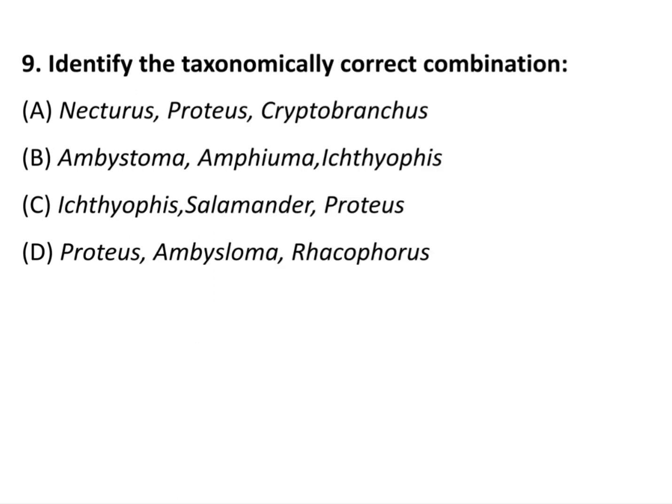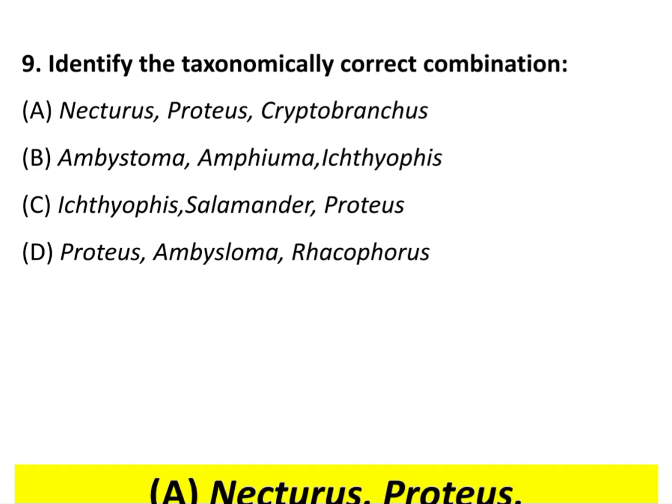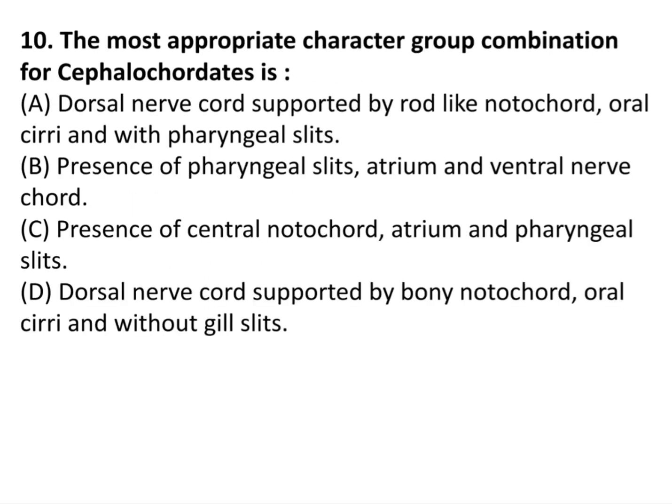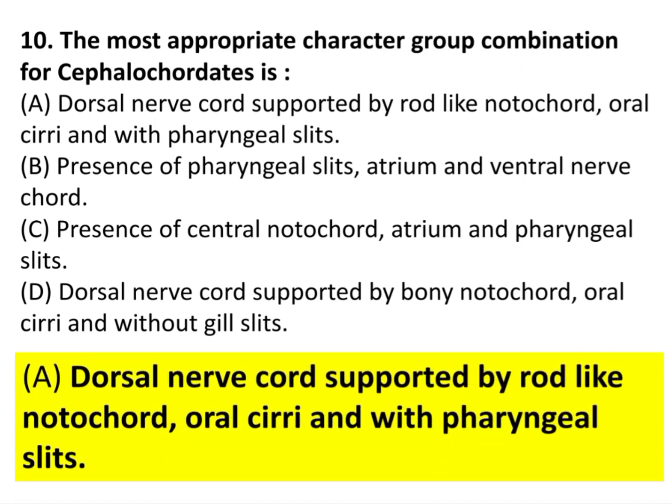Question 9: Identify the taxonomically correct combination. The answer is option A: Necturus, Proteus, and Cryptobranchus. Question 10: The most appropriate character group combination for Phylum Chordata is option A: dorsal nerve cord supported by rod-like notochord, gill slits, and pharyngeal slits.